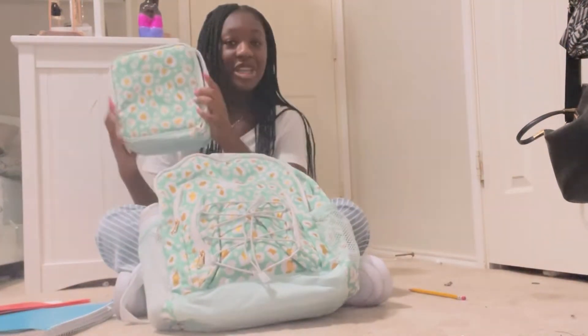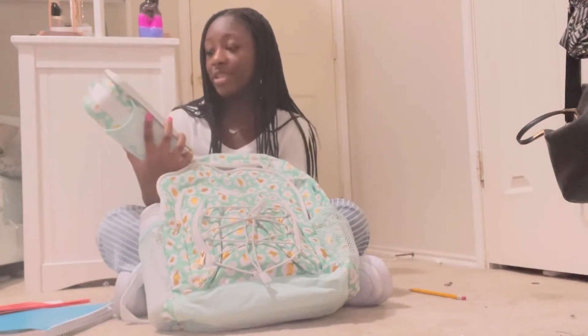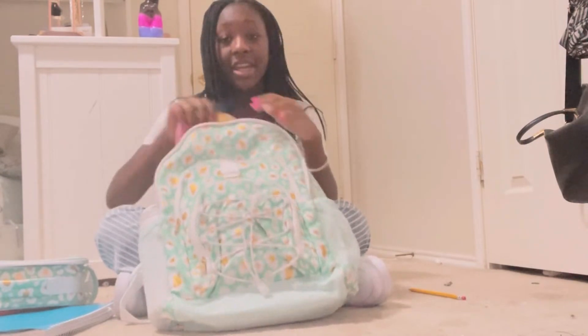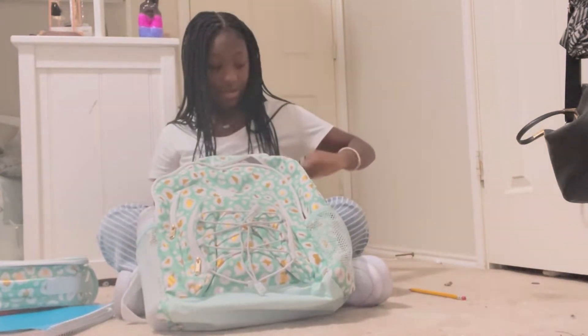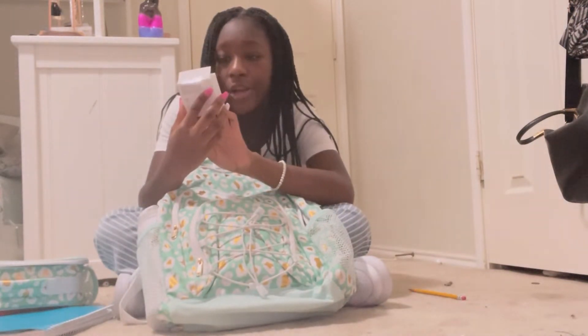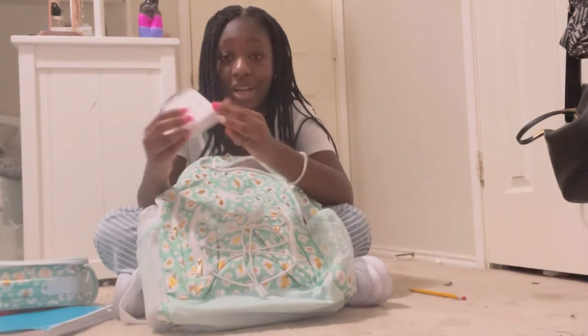I have my matching lunch box with my backpack, which is just my favorite thing — I pack my lunch in here. And then I have my pencil bag. I'll show you guys what's in here. I have my Apple wired earphones — they plug into the notebook — because they banned AirPods and phones at school, so we have to use these.